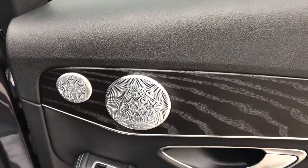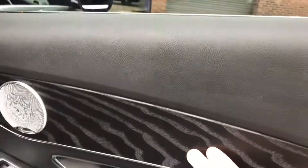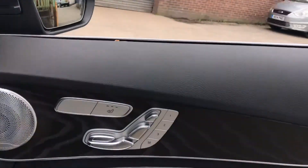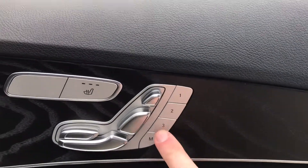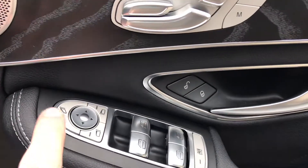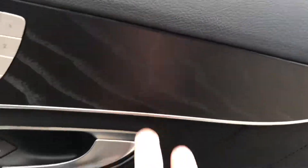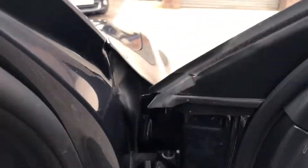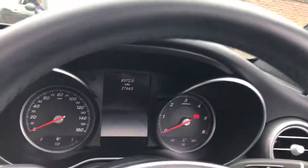Luxurious leather interior, AMG carpet mats, Verminster speakers, leather with a nice wood style finish, isofix points for the seats, flat bottom steering wheel inside, memory seats with three settings, heated seats, electric folding mirrors, auto lights, and it's keyless so you can press the button to start the car. This car is just high quality and luxurious throughout.